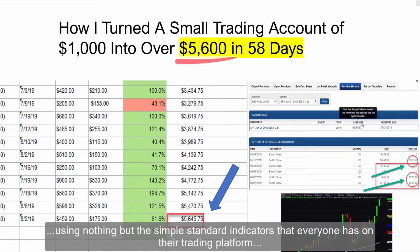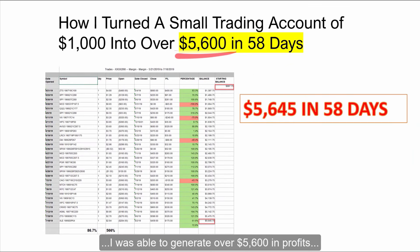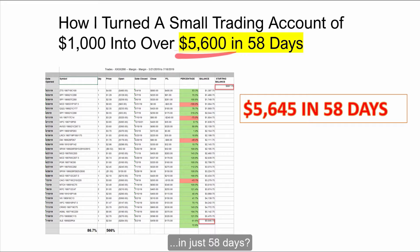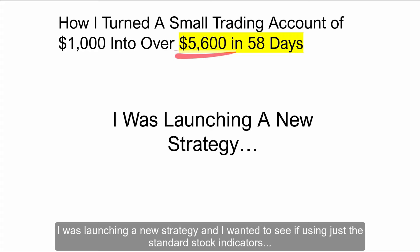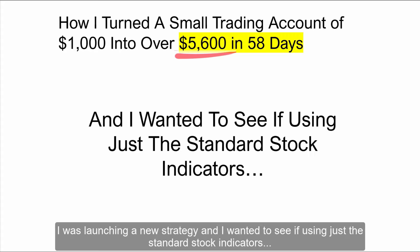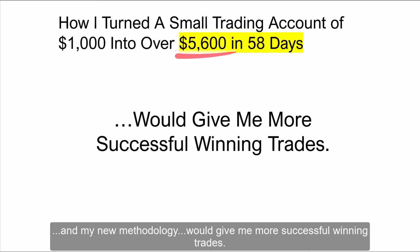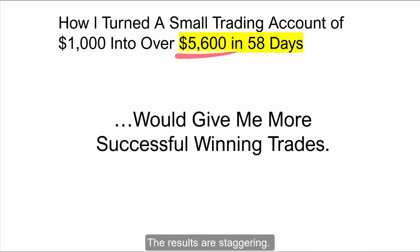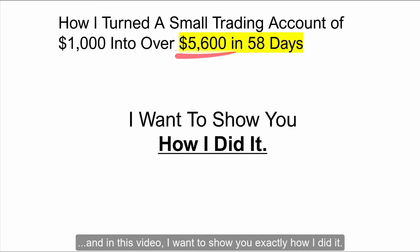Would you like to know how, using nothing but the simple standard indicators that everyone has on their trading platform and a startup account with just $1,000, I was able to generate over $5,600 in profits in just 58 days? Well, last year I gave myself a challenge. I decided to test something — I was launching a new strategy and I wanted to see if using just the standard stock indicators and my new methodology would give me more successful winning trades. The results were staggering. In just 58 days, I turned a small account of $1,000 into $5,645. And in this video, I want to show you exactly how I did it.